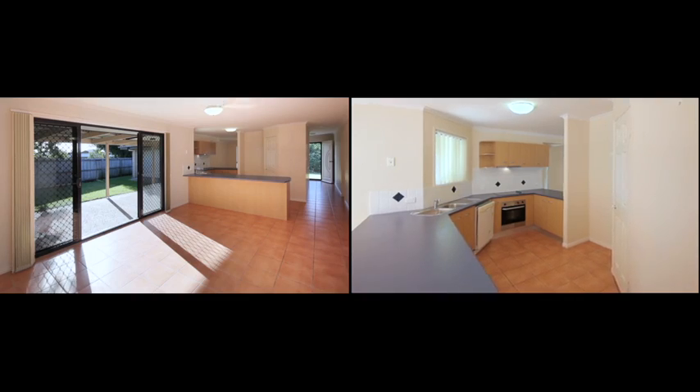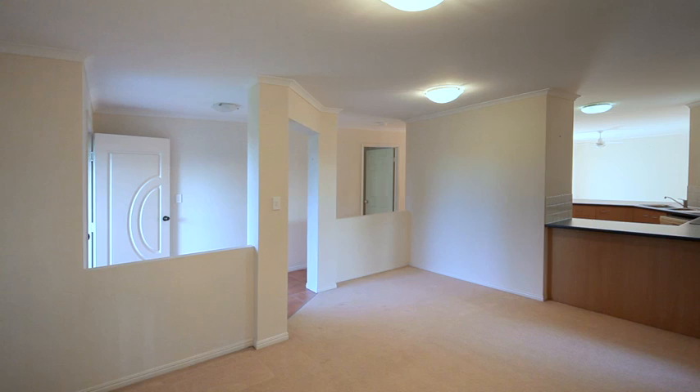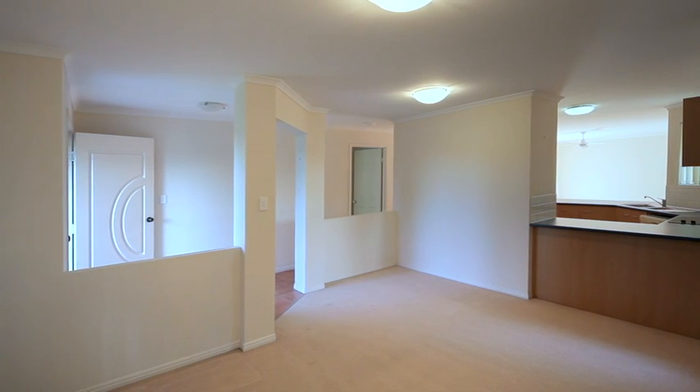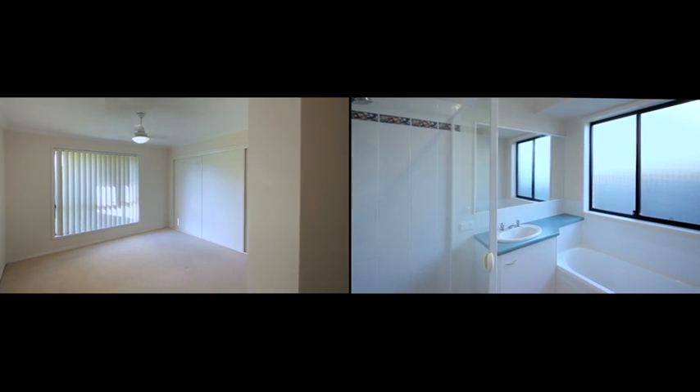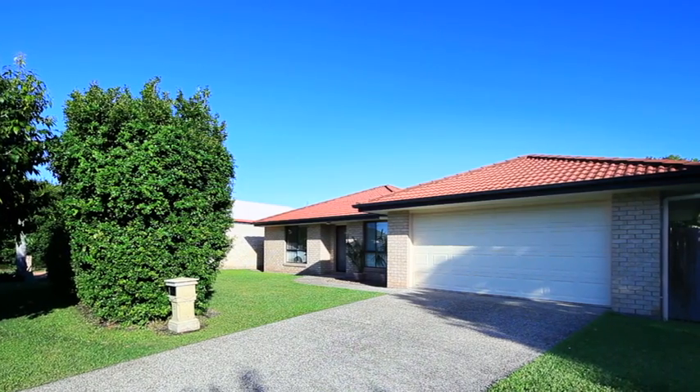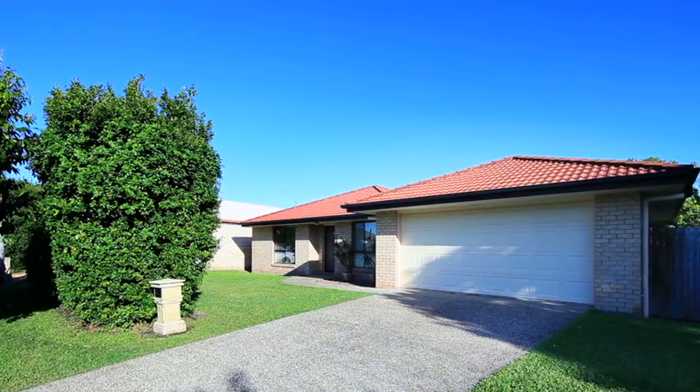Whether you're looking for a great investment or ideal home for the family, this property gives you the space you need with dual living zones, separate master suite and two bathrooms. Don't let this brilliant opportunity pass you by.